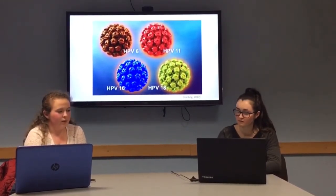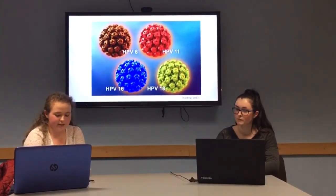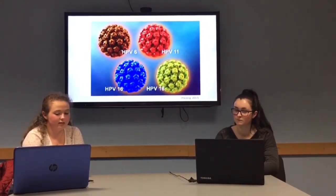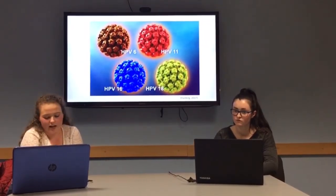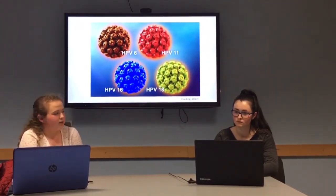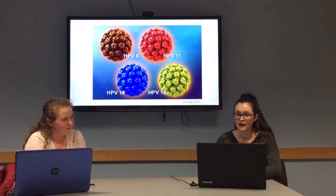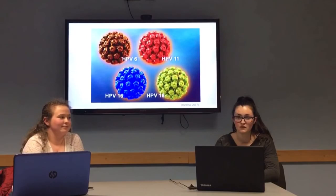Do you have anything else to say on the subject? Well, it's important to note that in Ireland, the Gardasil vaccine only provides protection against types 6, 11, 16 and 18 of HPV, so it wouldn't provide protection for the rest of them. It was introduced in 2011 and it's offered to girls in their first year of secondary school. It's important that, in my opinion, they get the vaccine to provide protection, but it's entirely up to them themselves. Thank you, Rebecca, for taking the time to enlighten us and better our knowledge of the human papilloma virus.